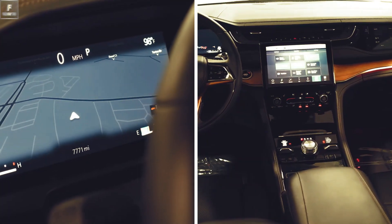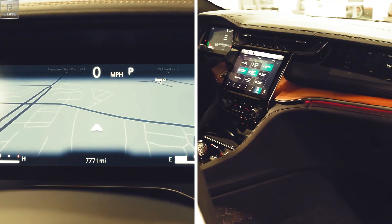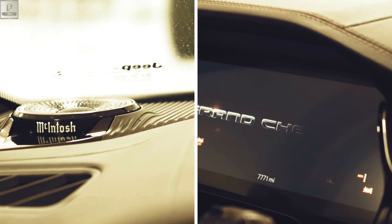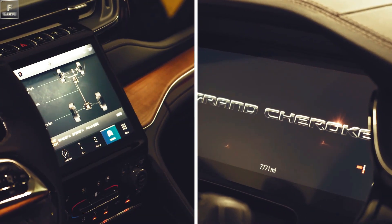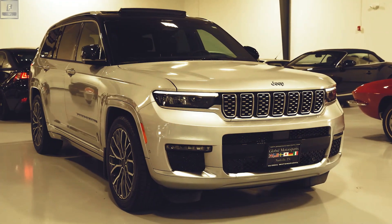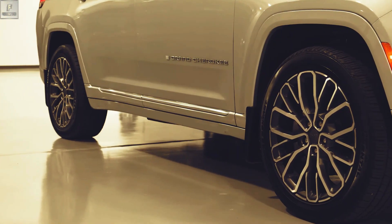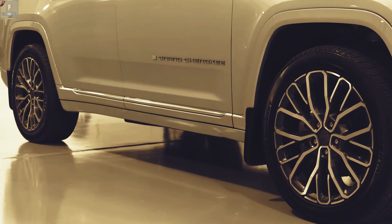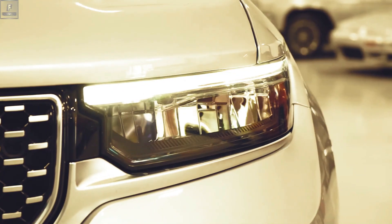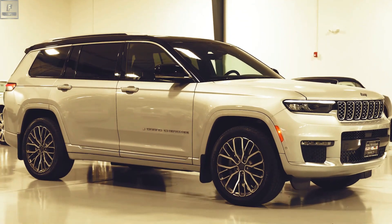In terms of competition, the Grand Cherokee faces off against the Honda Passport, a highly regarded SUV known for its sporty characteristics, comfortable ride, spacious interior, and extensive standard features. Another contender is the Volkswagen Atlas Cross Sport, which combines a boxy and stylish design with utility and appeals to SUV shoppers. Additionally, the Ford Edge, while capable, may not match the Grand Cherokee's level of refinement and elegance.